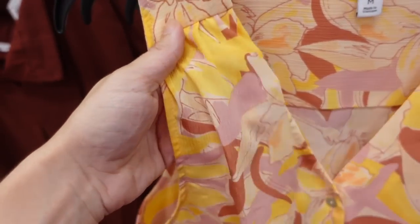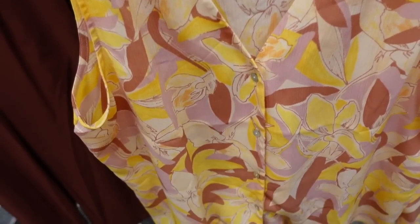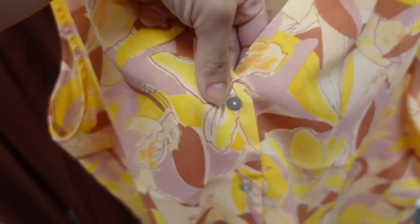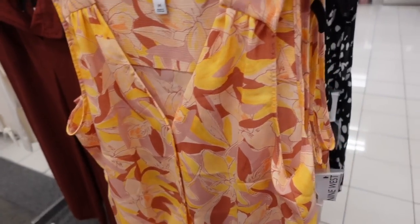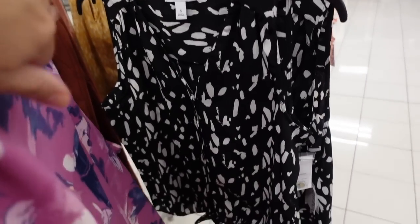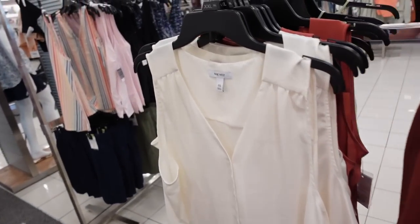New button-down top from Nine West. This one is also that lightweight chiffon material with seam detailing, V-neck, buttons all the way down with a pearl kind of sheen. You can tie it up or untie it — relaxed fit through the front and back. It comes in gold and beige, more floral, and also the black and white print. These are regularly $30.